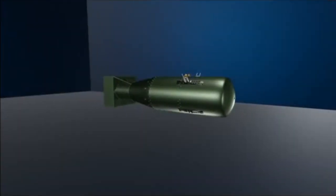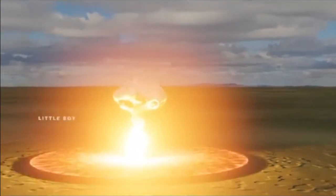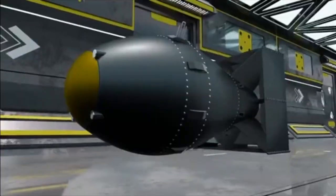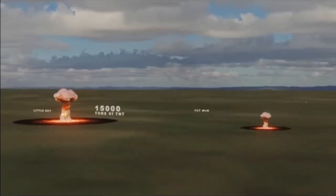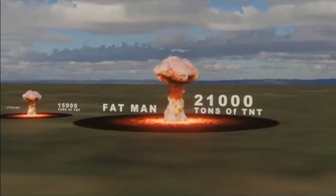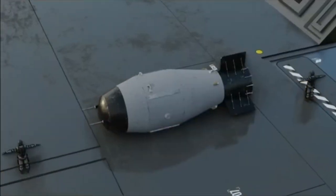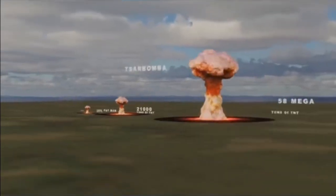The bomb on Hiroshima, the Little Boy, released an energy equivalent of 15,000 tons of TNT. Fat Man, the Nagasaki bomb, released an energy equivalent of 21,000 tons of TNT. The Tsar Bomba was equivalent to 58 megatons of TNT.